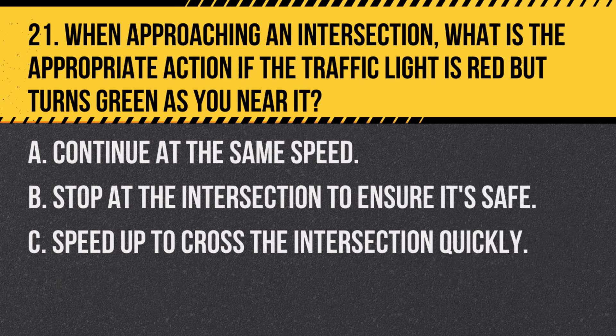Question 21. When approaching an intersection, what is the appropriate action if the traffic light is red but turns green as you near it? A. Continue at the same speed. B. Stop at the intersection to ensure it's safe. C. Speed up to cross the intersection quickly. Answer: A. Continue at the same speed. If the light turns green as you approach, you should continue at the same speed and cross the intersection if it's safe.